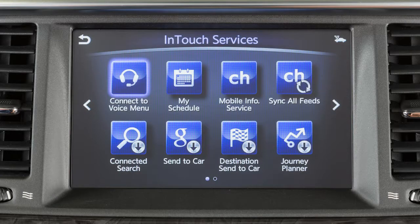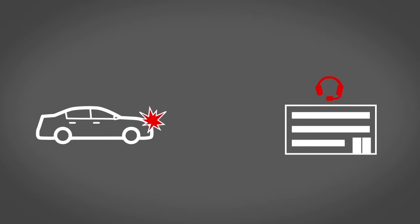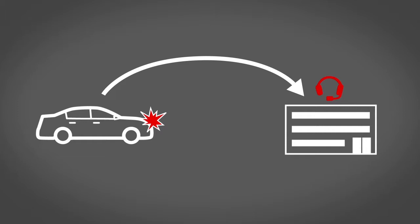Some of the available INFINITI InTouch Services include Automatic Collision Notification, a service that generates an automatic connection between the vehicle and a live response specialist when the vehicle has been involved in an accident that was severe enough to deploy the airbags.